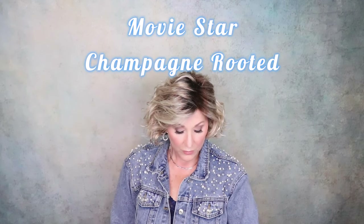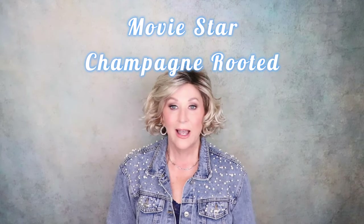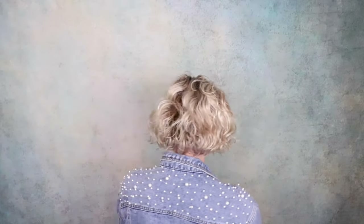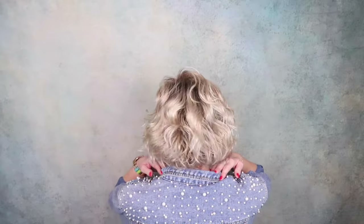This is a classic Ellen Wille Movie Star. This one is in Champagne Rooted. I love Movie Star — I have it in a red and a gray. This color is one I hope they never discontinue. I love the length, I love the curls, I love everything about it. I just think that this works for so many face shapes, and it's just such a fun wig. Ellen Wille Movie Star.